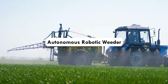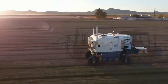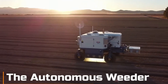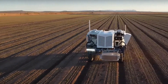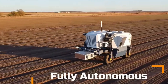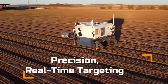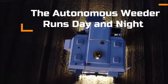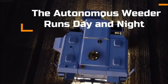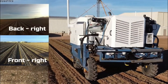Autonomous Robotic Weeder: In the context of agriculture, an autonomous robotic weeder is a specialized type of robot intended to find and eliminate weeds in agricultural fields without the assistance of a human operator. These robots use a variety of sensors and imaging technologies — including cameras, computer vision, and hyperspectral imaging — to detect and identify weeds amid crops, enabling the robot to differentiate between wanted and unwanted plants.